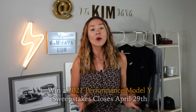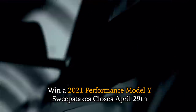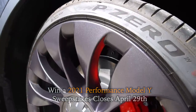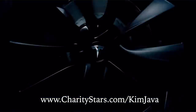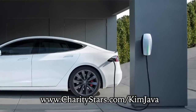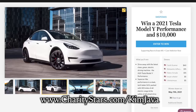Before I forget — this is your final chance to support incredible charities while getting a chance to win a 2021 Performance Model Y. We've teamed up with CharityStars, who's giving away a fully loaded Performance Y: 0-60 in 3.5 seconds, over 300 miles of range. They'll pay taxes and shipping if you're in the U.S. The fundraiser supports Cure Addiction Now and Race to Erase MS, and also includes a Tesla wall charger, two Vanmoof electric bikes, and $10,000 cash. Go to CharityStars.com slash Kim Java to donate.